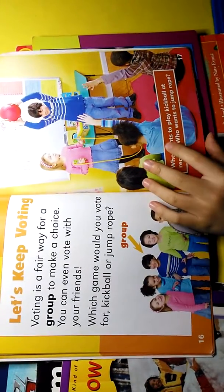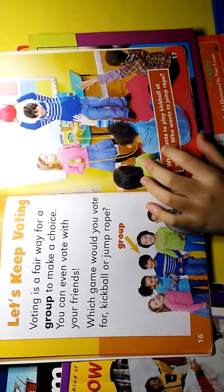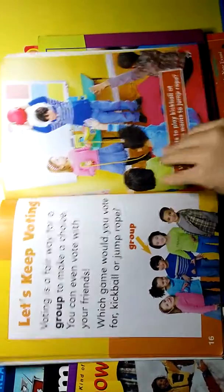Let's keep voting! Voting is a fair way for a group to make a choice. You can even vote with your friends. This team will vote for kickball or jump rope. Who wants to play kickball? Who wants to play jump rope?